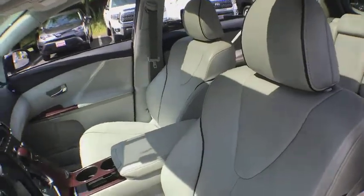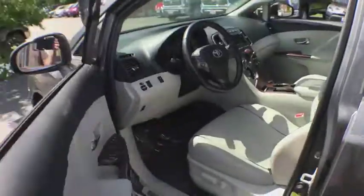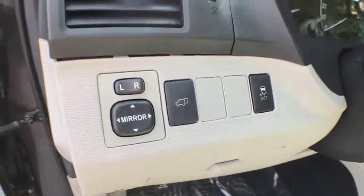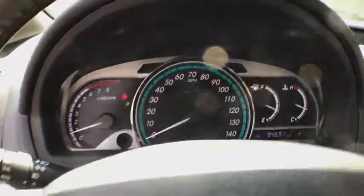This vehicle has less than 95,000 miles. Here are some of this vehicle's great options: traction control, dual airbags, power steering, four-wheel disc brakes, compass, fog lights, power windows, electronic stability control, AM FM CD player with six speakers.